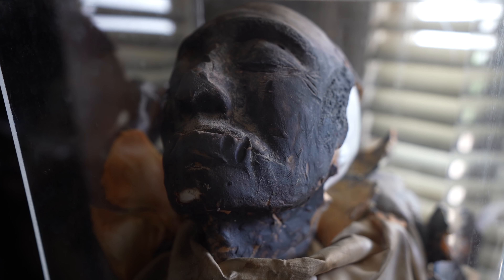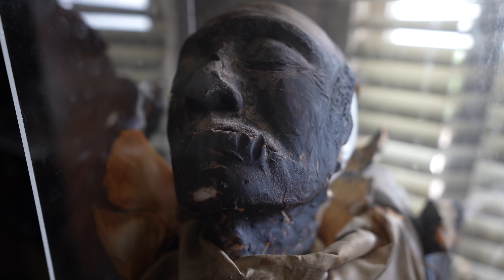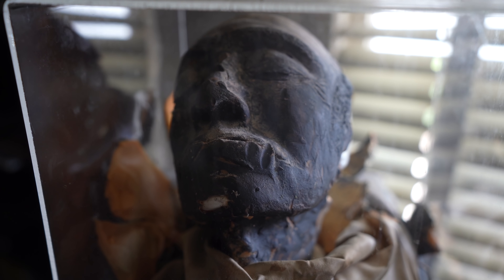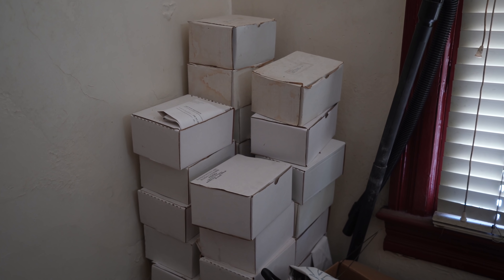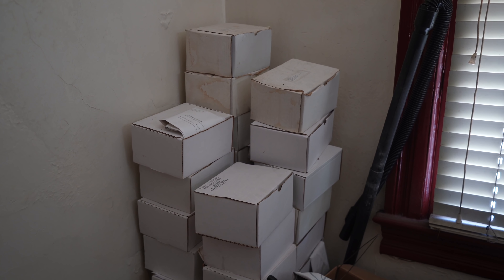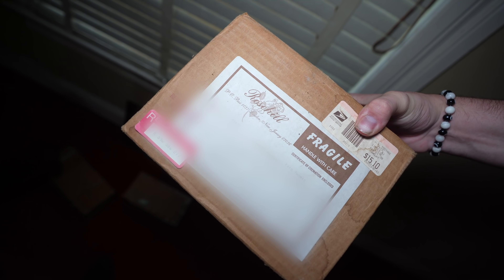I just can't believe what's in here. I'm looking right now at a mummified head in a glass box. Please tell me that these are not all cremains — cremated remains of Fred.